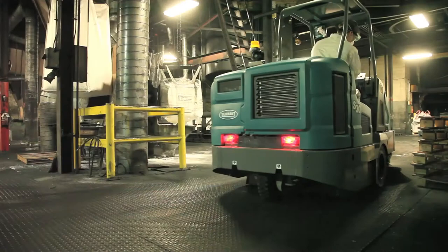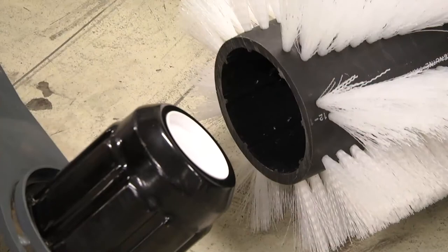The S30 delivers exceptional one-pass sweeping with consistent brush pressure and brush rotation, delivered from the 8-spline brush drive and deep brush engagement.